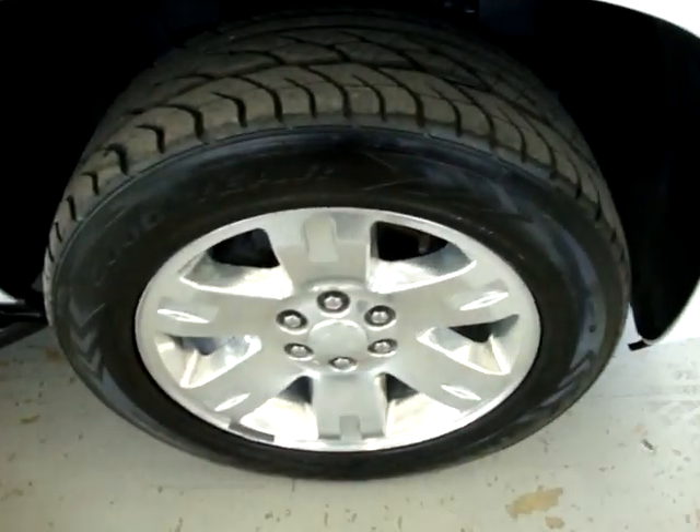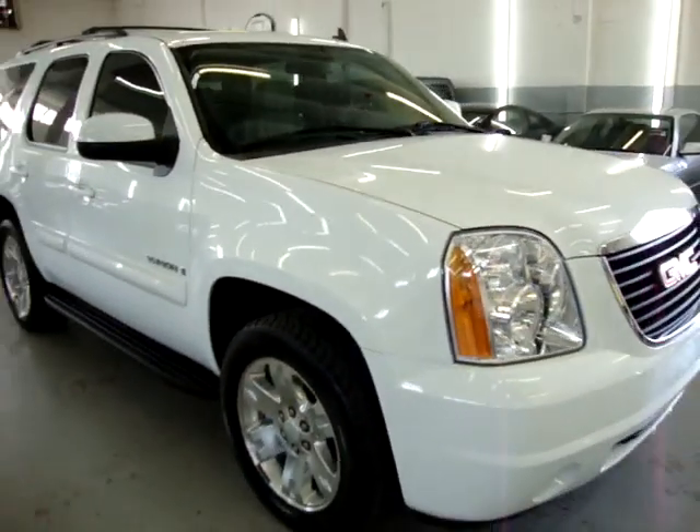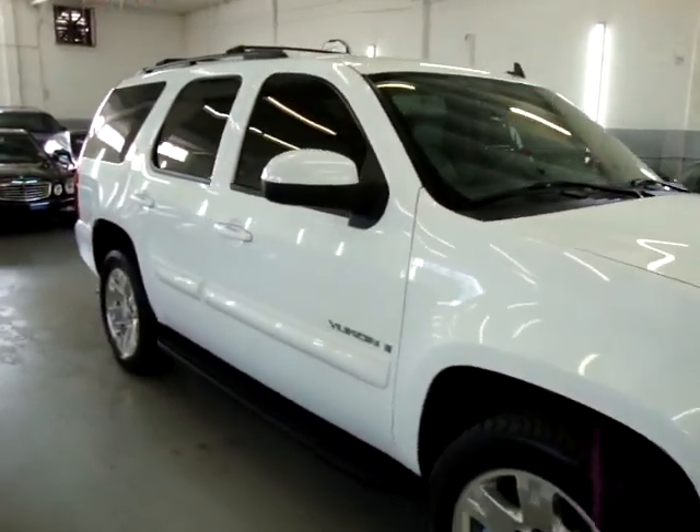It also has the 20-inch polished wheels, has no dents, no hail damage, no bird droppings, no love bugs, nothing like that. The car is in perfect condition.